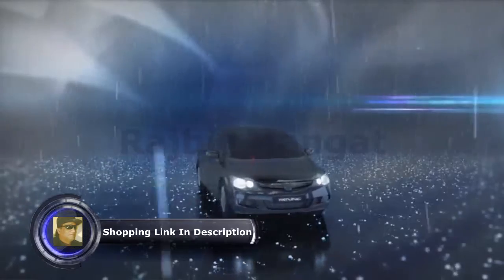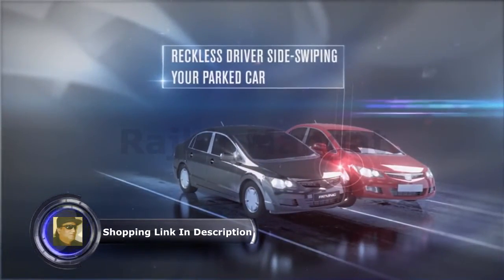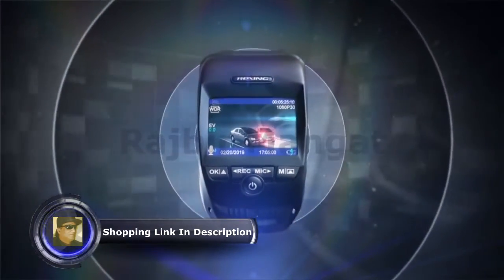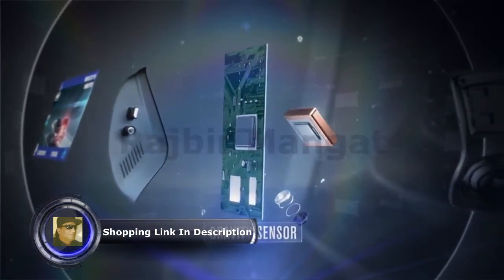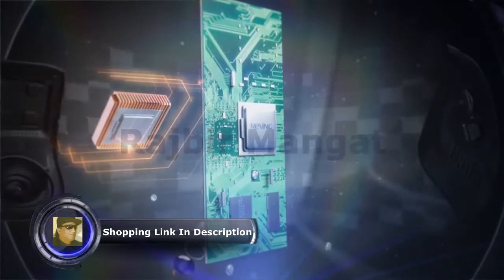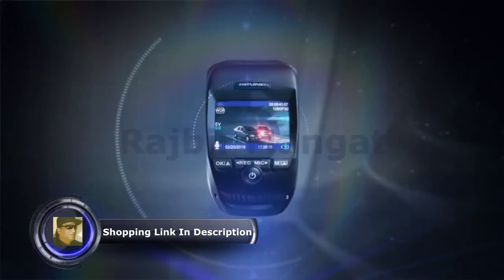This is the real world. Accidents happen. You can't prevent damage from a hail storm or a reckless driver side swiping your parked car. But you can give yourself the security of knowing it will be caught on tape. The V1P Pro is equipped with a gravity sensor that automatically detects impacts and starts recording immediately.